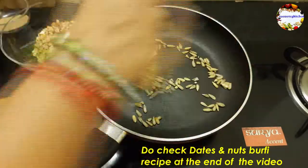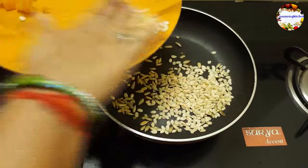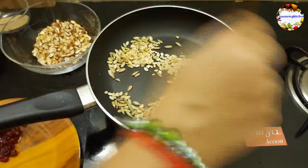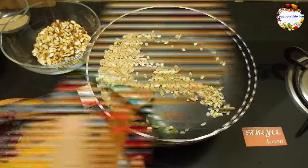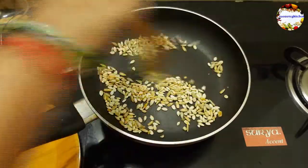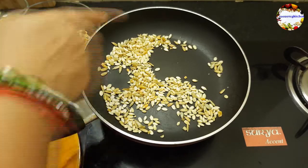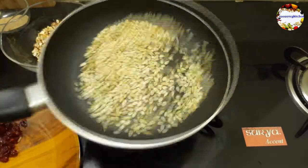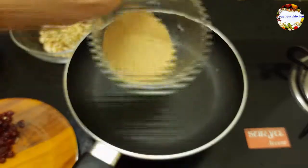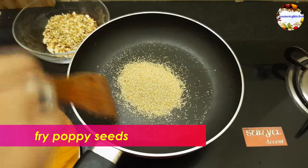Sunflower seeds contain a good amount of vitamin E which gives glowing skin and is good for hair. They also contain a good amount of magnesium, which is good for the heart. Coming to melon seeds, they contain good vitamins and minerals and are protein-rich. Now dry fry poppy seeds until they start popping, then take into another bowl and keep aside.